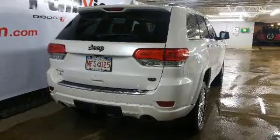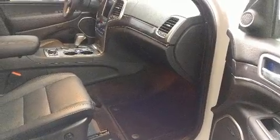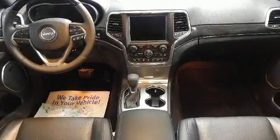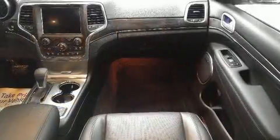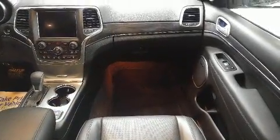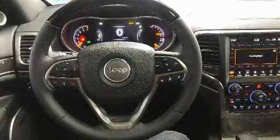Jeep prioritized comfort and style by including front and rear reading lights, power front seats, rain sensing wipers, lane departure warning, a trailer hitch, and voice activated navigation. Features such as automatic climate control and leather upholstery prove that economical transportation does not need to be sparsely equipped.